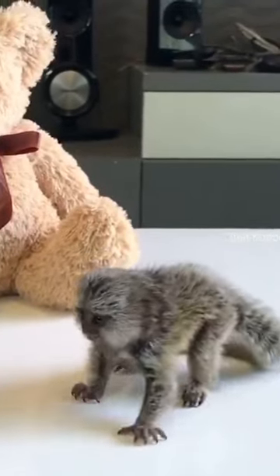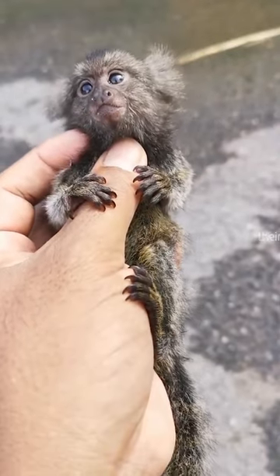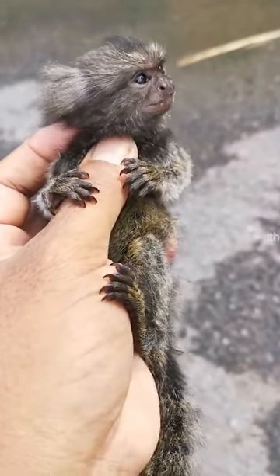Due to their small size and adorable appearance, pygmy marmosets are popular pets, but they are highly social and require specialized care, so they are not recommended as pets.